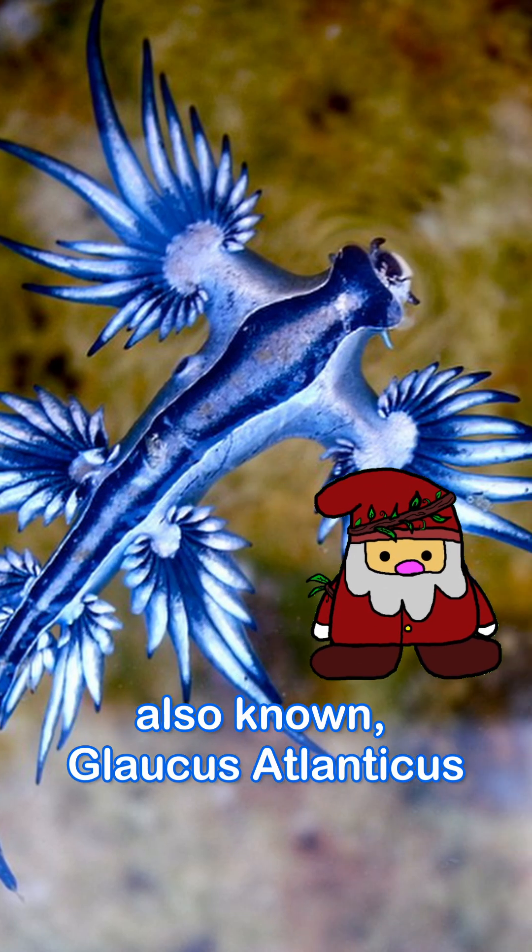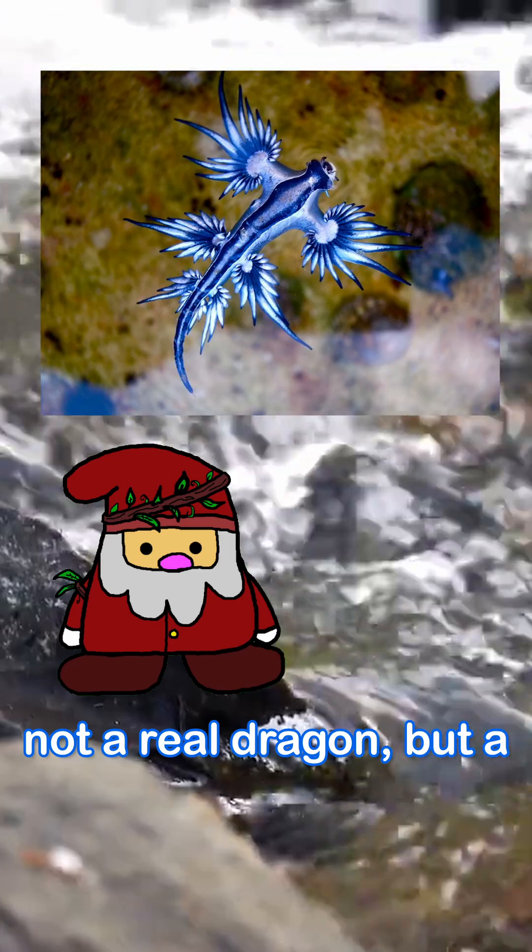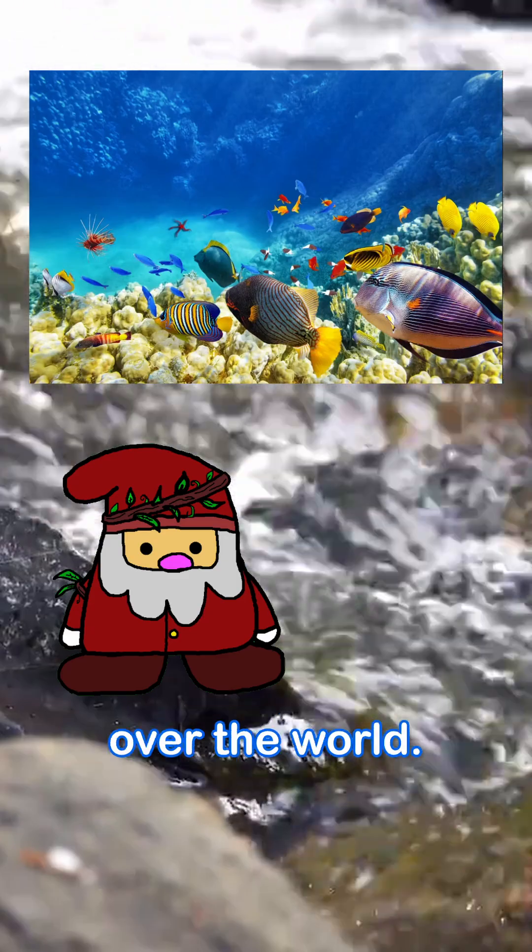Meet the Blue Dragon, or as it's also known, Glaucus Atlanticus. Not a real dragon, but a real sea slug that lives on the surface of tropical oceans all over the world.